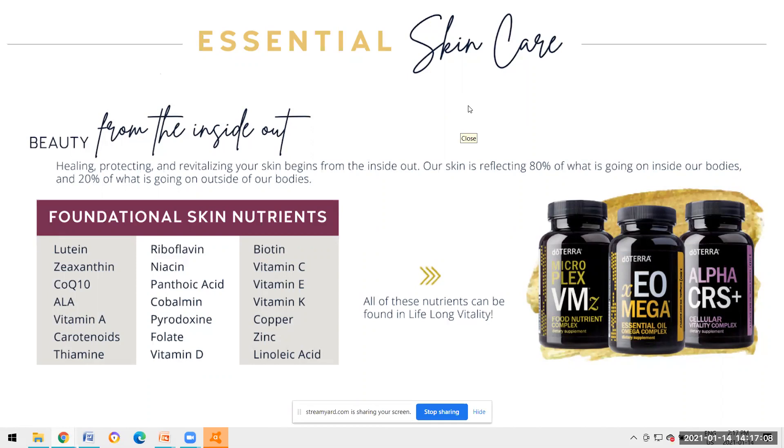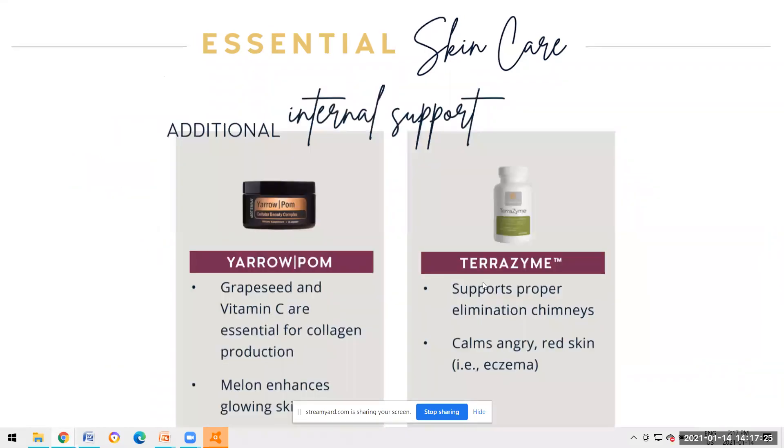Amy says she adds myrrh to her doTERRA body butter and uses it every single night - that's a massive tip. The body butter is divine - it's grapefruit and douglas fir, and if you add myrrh, oh my gosh.